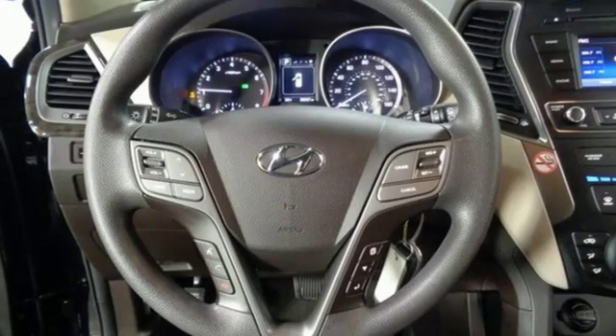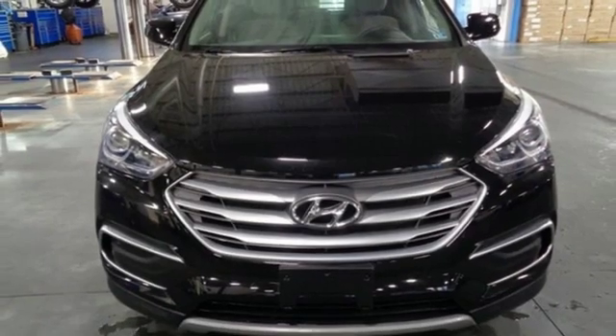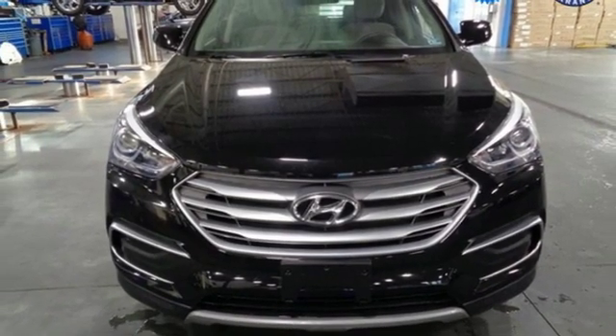Aluminum wheels, four 12-volt power outlets, and automatic transmission. There's even more to see in person — take it for a test drive today.